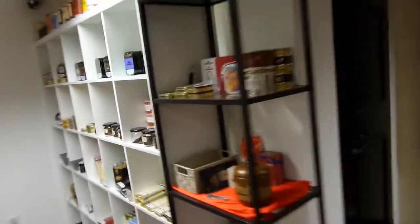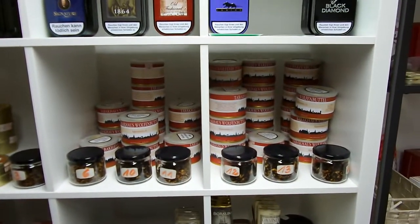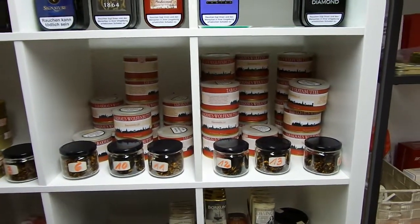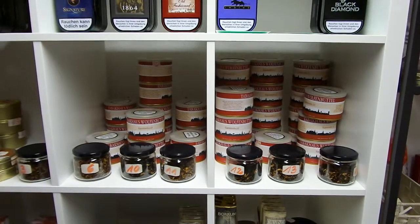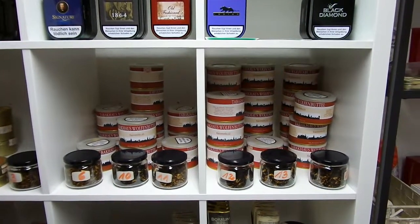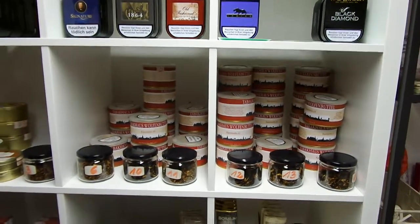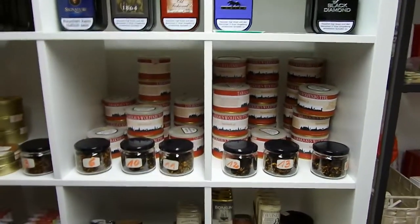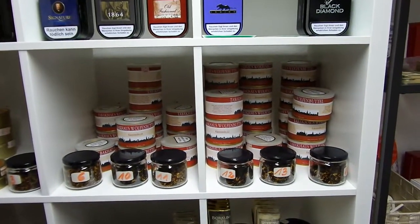Back to the tobaccos — there's one thing I want to show you, and these are the house mixtures. In many shops in Germany you can find house mixtures, but normally you pick the house mixtures by phoning the producer and just pick a number, and then it's labeled for you. That's the way it normally goes, but not here.